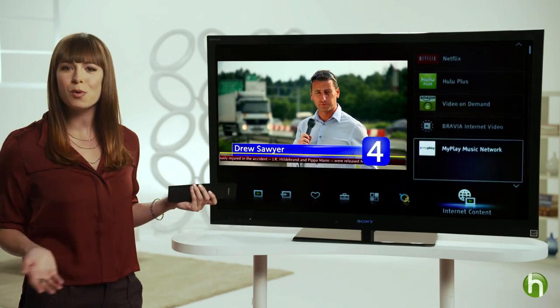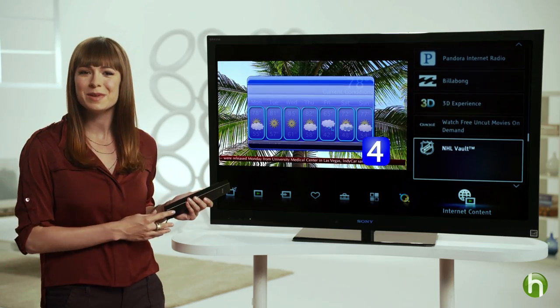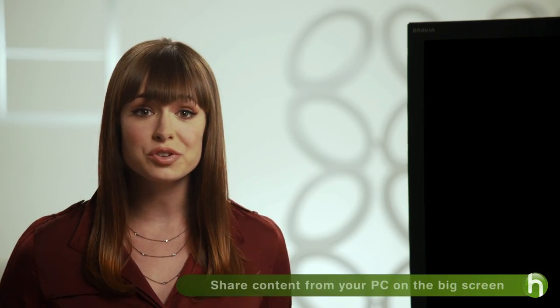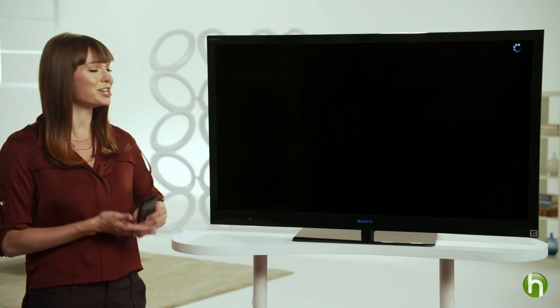You can even access news, sports, and weather updates, play games, and check your Facebook and Twitter accounts — all while you watch TV — with internet apps that are automatically delivered to your smart TV. With an internet-connected TV and DLNA technology, you can also share your personal photos and videos on the big screen using your home network. You no longer need to huddle around the tiny laptop screen to share the family vacation photos.